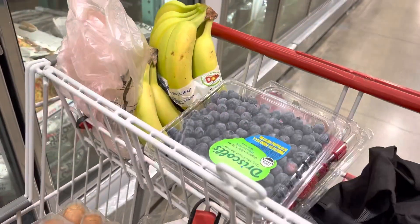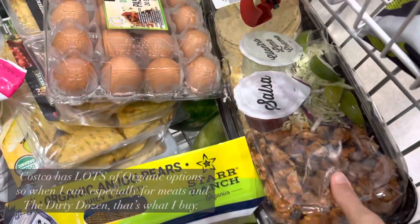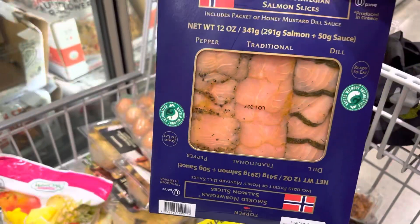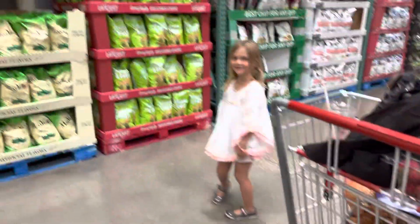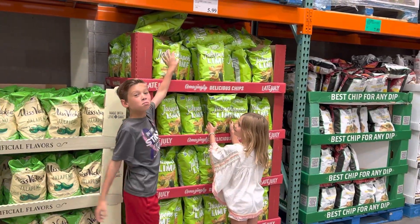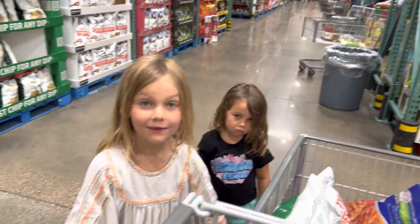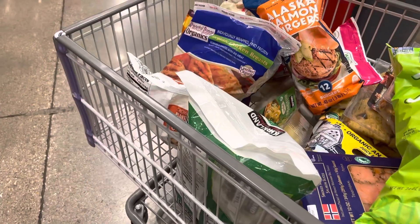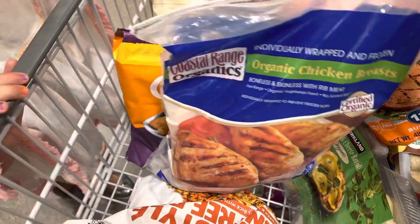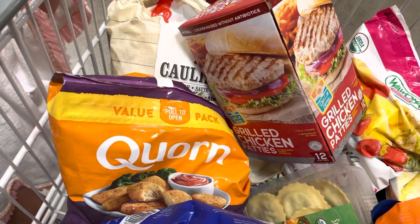Organic ravioli for my husband — this is made with chickpea and lentil pasta. We also have fruit, watermelon, more chicken taco stuff, and more fruit. We also got some Alaskan salmon burgers, organic chicken breast individually wrapped, meatless corn chicken nuggets, and some grilled chicken patties.